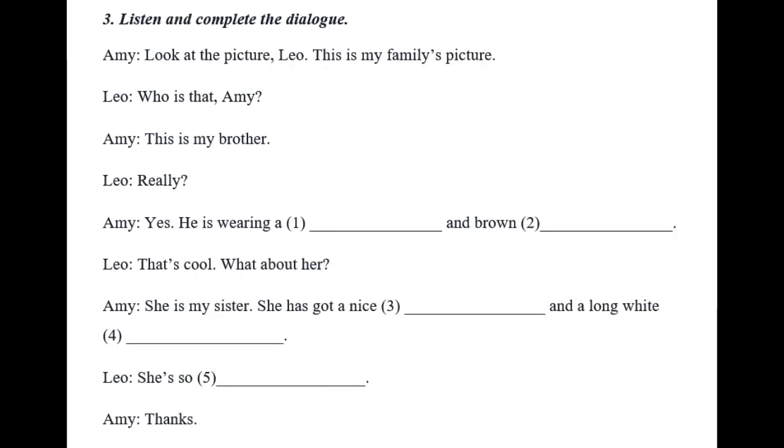Exercise 3, Listen and Complete the Dialogue. Look at the picture, Leo. This is my family's picture. Who's that, Amy? This is my brother. Really? Yes. He is wearing a coat and brown boots. That's cool. What about her? She is my sister. She has got a nice hat and a long white dress. She's so pretty.